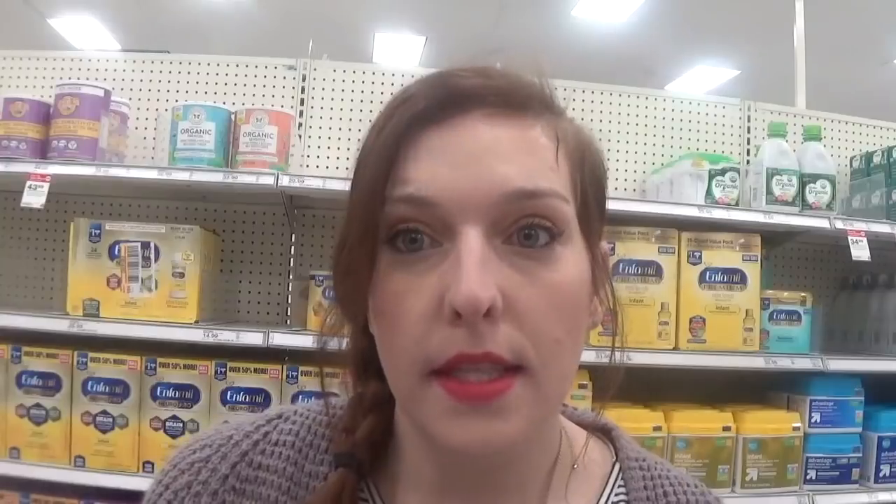We have a really great deal on Gerber two-pack baby foods, priced at $1.29 each, and there's a 10% off Target Cartwheel you can add to your barcode. We also have a printable $1 off six coupon — six of them come to $7.74. Use the $1 off six coupon to get down to $6.74, then take 10% off, which is 67 cents off, bringing you to $6.07 — just $1.01 each, or about 50 cents a cup.